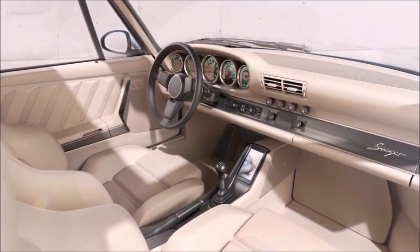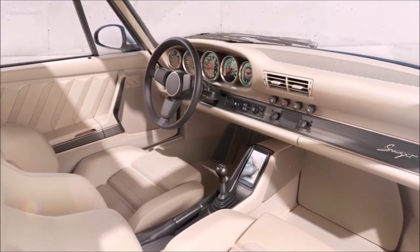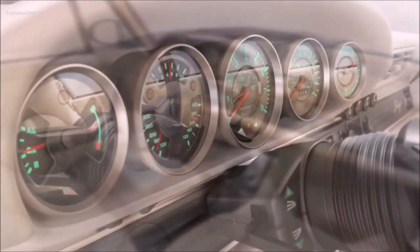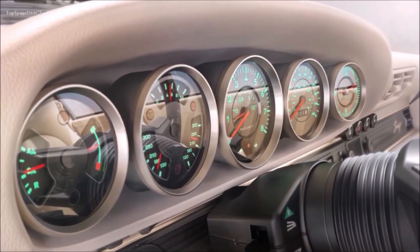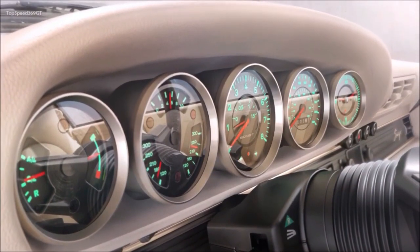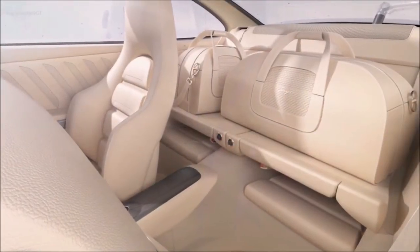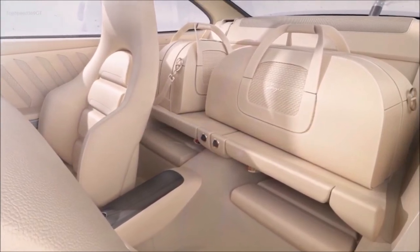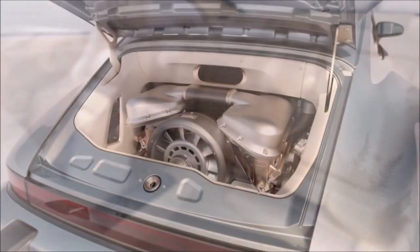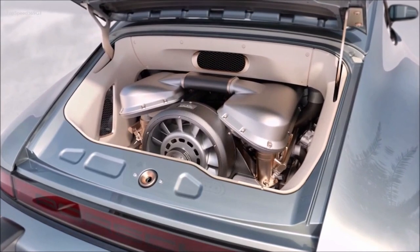Rob Dickinson, founder and executive chairman, Singer Group Inc.: "My first ever ride in a Porsche 911 as an 11-year-old in 1976 left me dry-mouthed and speechless. It was a black 930 Turbo with red tartan seats. 45 years on from that life-changing moment, I'm excited to present the results of our study that aims to capture the awesome thrill of Porsche's first supercar, while reimagining its performance and refinement and collaborating with owners to take both to new heights. I believe it's a fitting tribute to a car that changed my life and many others."